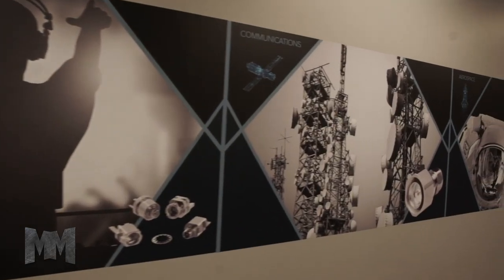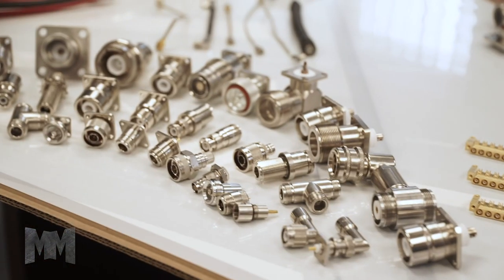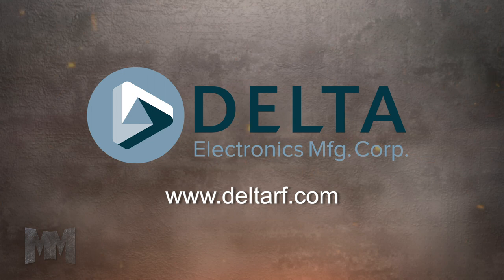From avionics to military, communications to robotics, radar to audio, Delta delivers innovative solutions to the commercial, aerospace, and military sectors. Visit them at DeltaRF.com. This is John Criswell from Manufacturing Marbles.